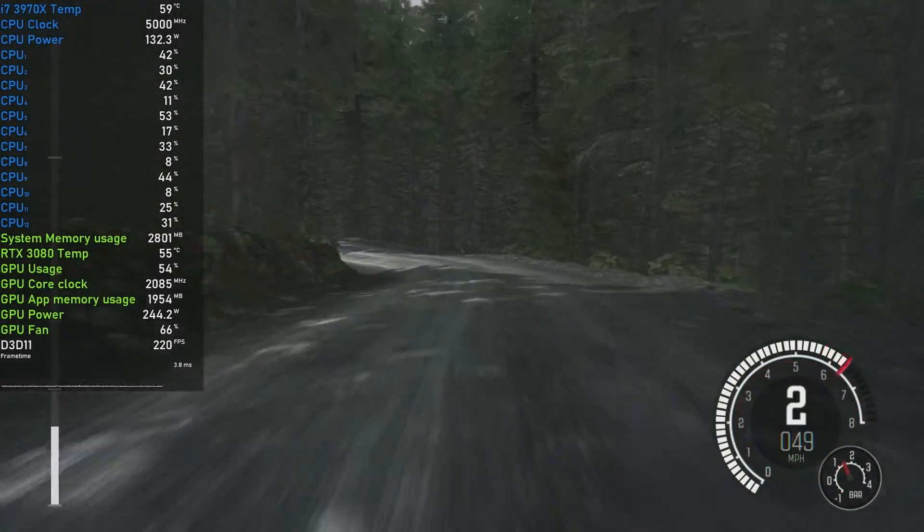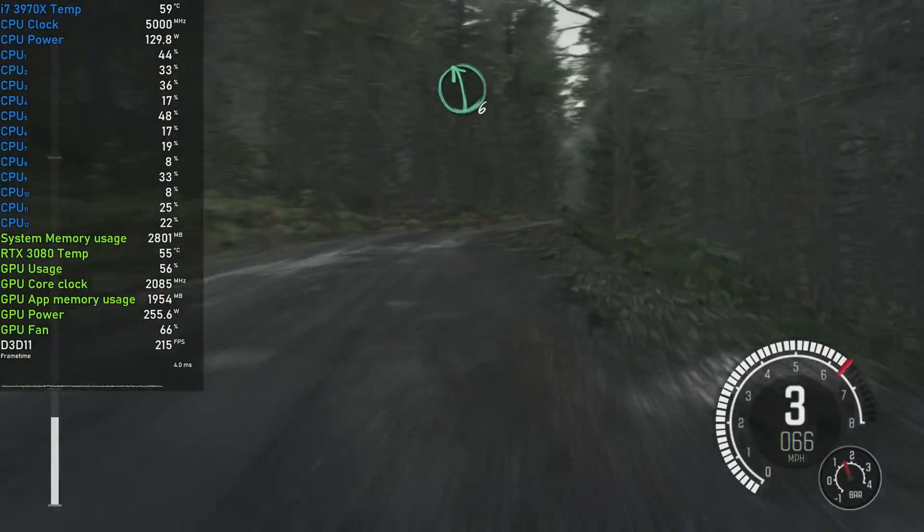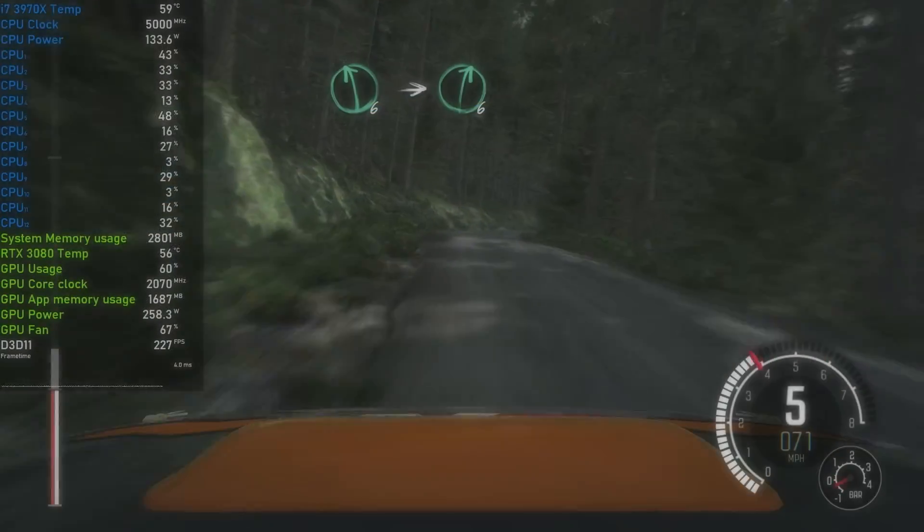DiRT Rally used CPU cores even less than F1 2018, with indicated power draw hovering around 130W. The stock 3970X pushed 124FPS on average, nearly identical to an overclocked 990X but with clearly better 1% lows. The overclock provided a huge, nearly 50% improvement to average FPS, matching the i9-10900X — if this is not impressive, I don't know what is.